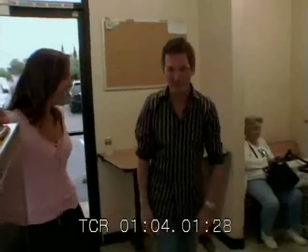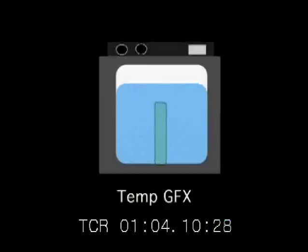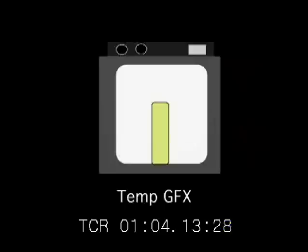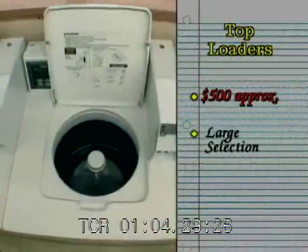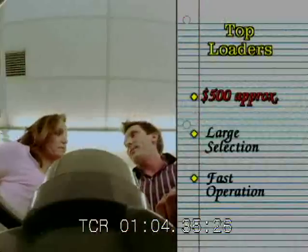Top loaders and front loaders. Major differences: load from the top, load from the front. Top loading washers work by adding enough water to the tub to cover the clothes and then stirring them around with an agitator. After sufficient time agitating, the water drains and the tub spins rapidly to dry the clothes. With the agitator right here in the middle, it twists and turns the clothes around and can damage clothes. You can usually get these for under $500 — tons of companies make them, they're easy to find, easy to repair, and they're much quicker and less expensive than front loaders.